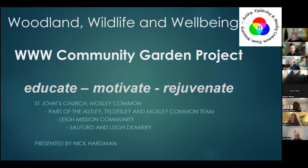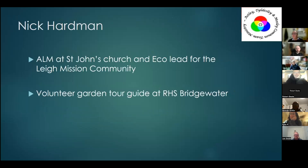Thank you very much, Matthew, for inviting me along to share our journey at St John's in Mosley Common. Just to introduce the project, it's called the WWW Community Garden Project, or Woodland Wildlife and Wellbeing Garden. It's been quite a journey. I'm an ALM at St John's Church and I'm also now the eco lead for the Lee Mission Community.